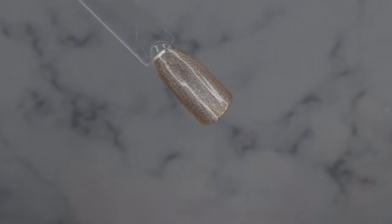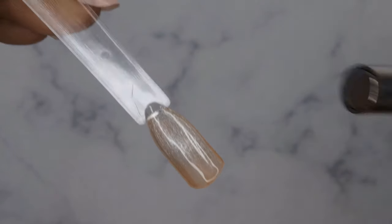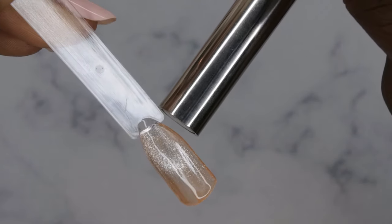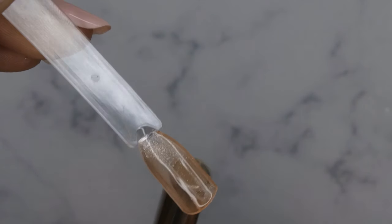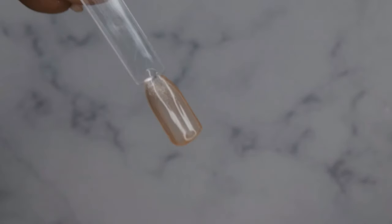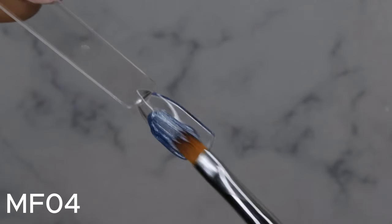I'll go in with my magnet again. I want to try to create waves, so I'll put the magnet here and kind of here. Oh, that's cute — it creates like a little ombre effect. I like it!